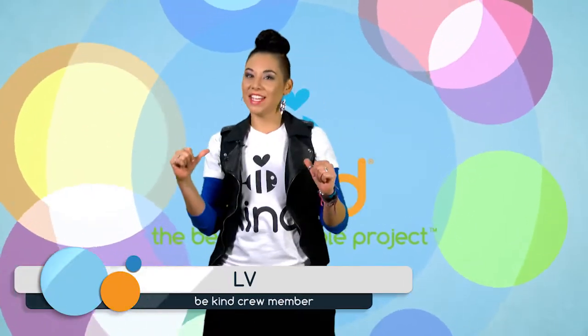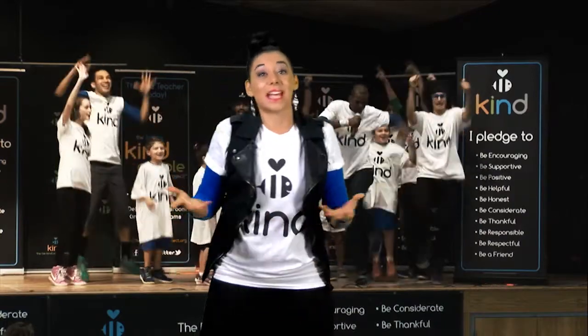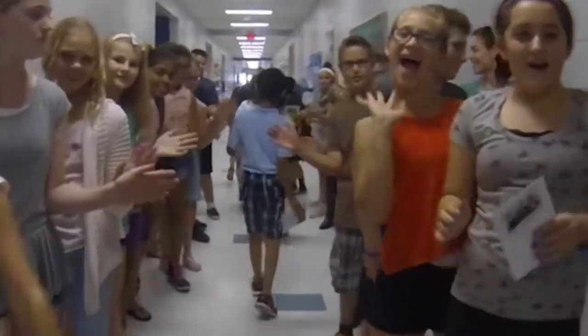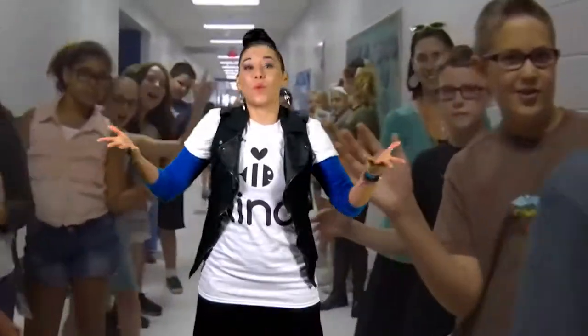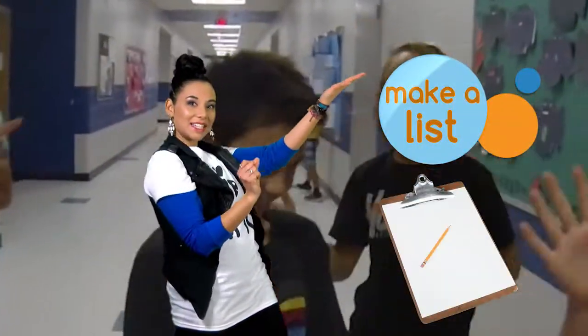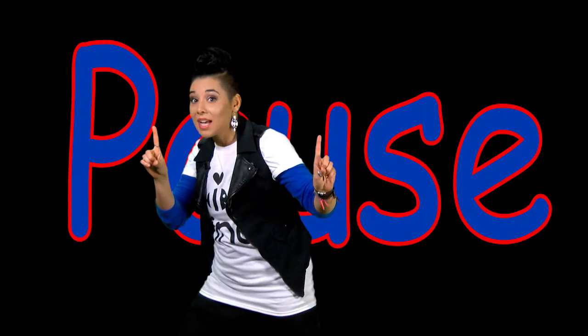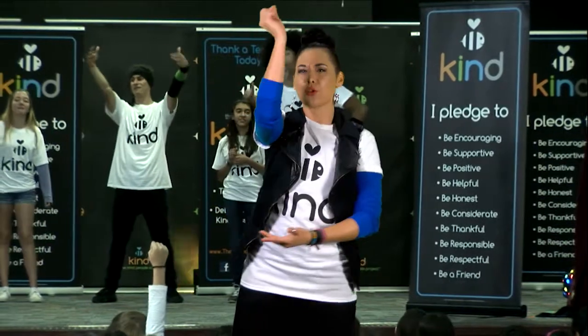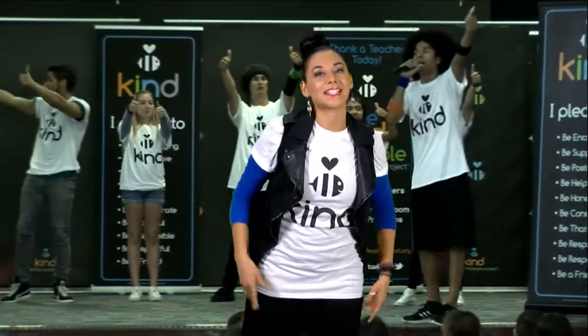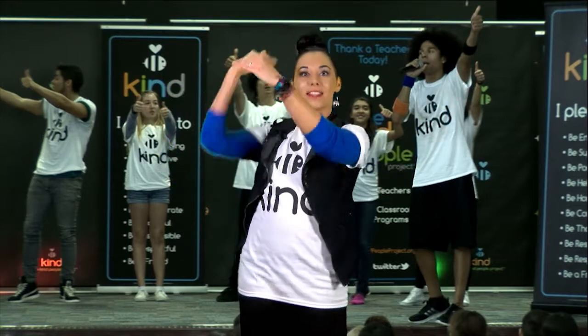What's up guys, LV here from the Be Kind Crew. This month is dedicated to being positive. What can we do to be positive in our classroom? Well, let's make a list. These are just starters, so feel free to pause the video at any time and write down any great ideas that come to mind. Remember, you can add to this list all month long.